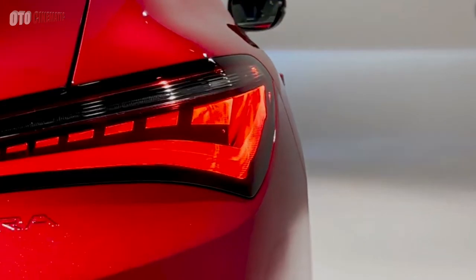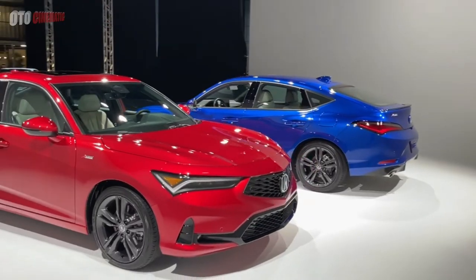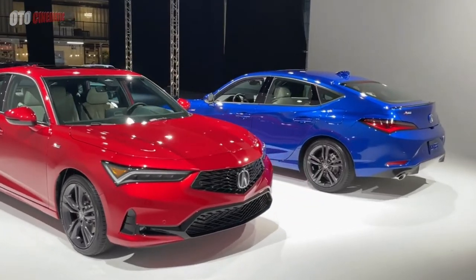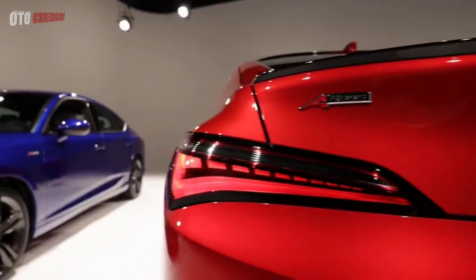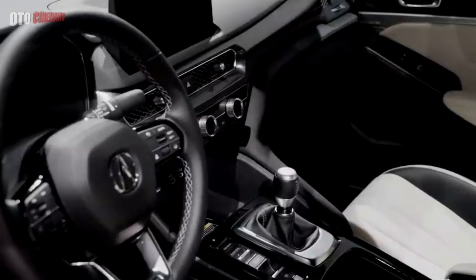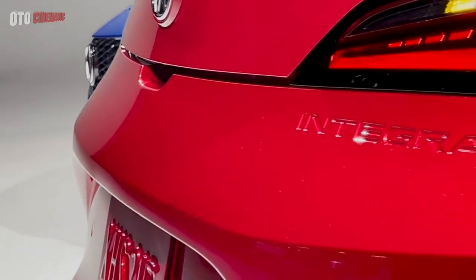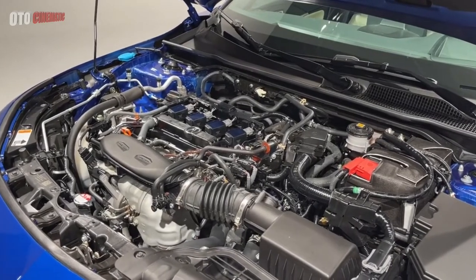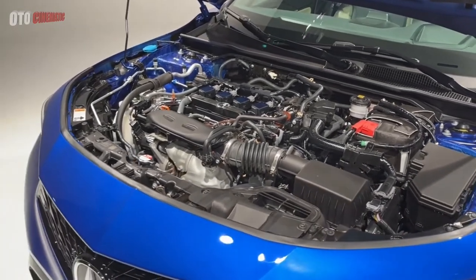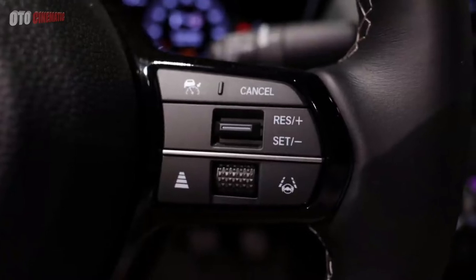"We didn't want to make a retro car," says Acura senior product planner Jonathan Rivers. "We wanted to imagine the Integra had never left the lineup — where would it be as a modern version?" Rivers says he sees the Integra not as a competitor to the Civic, but as the next step up in features and technology from the Civic Si. There isn't a single panel of sheet metal shared between the Civic and Integra, and options available on the Integra include a 10.2-inch digital gauge cluster, heated seats with memory function, and an ELS 12-speaker audio system.